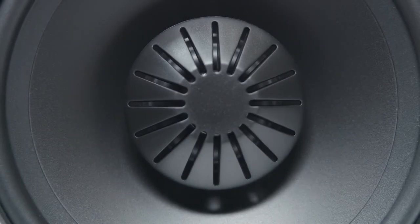By eliminating undesirable symmetric diffraction off the corners of the front baffle, the result is a pure representation of the source material. Our linear response waveguide in the mid-range woofer section extends both on and off-axis frequency response while improving dispersion for more detailed mid-range timbre and center imaging.